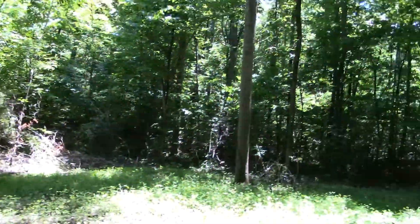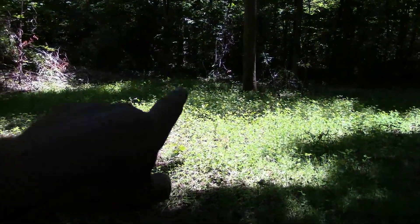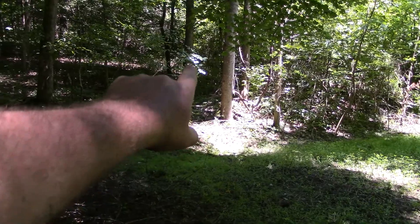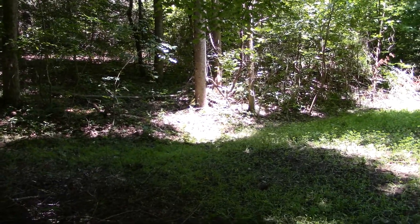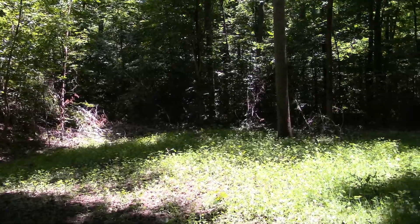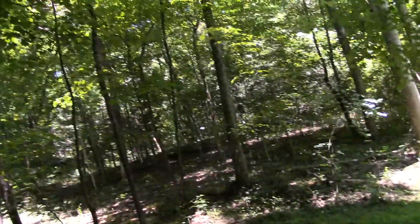Everything's looking pretty good — it's looking good, ain't it? I was planning on hanging the next camera either right there on that poplar or right there. I'm not sure yet, but I'll put one somewhere. I'm gonna wait a little bit before I do all that.